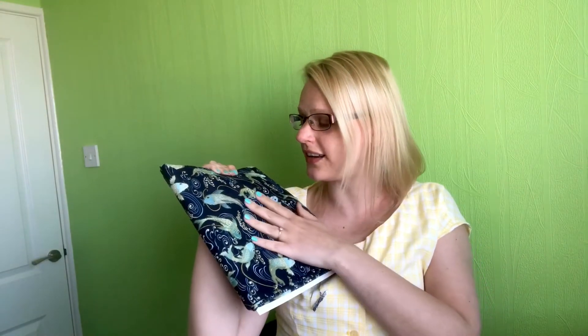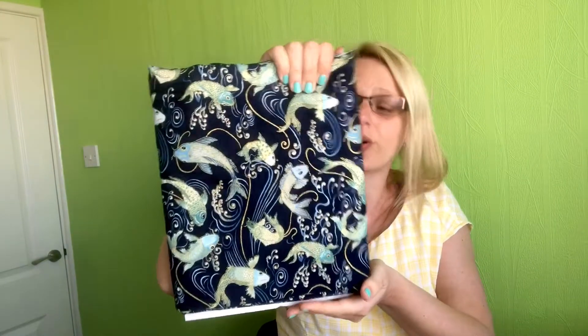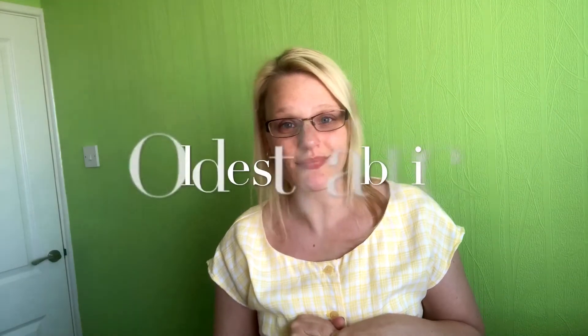The fish have actually got metallic threads going through so their scales have like a gold fleck through them and it is just beautiful. I was hoping maybe to make some type of shirt dress with it — I just want to show it off to its full potential. I actually have a koi fish tattoo, so I do love koi fish enough to get one inked on my body, and that's why this one probably holds a little special place in my heart as my favorite fabric.